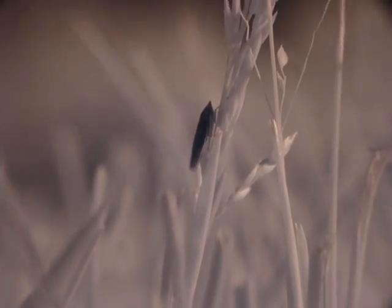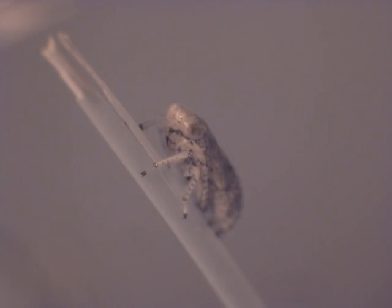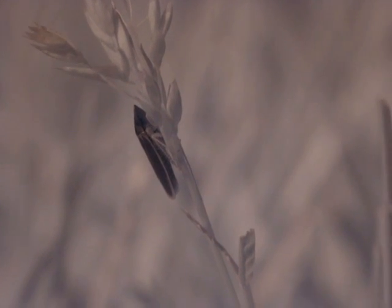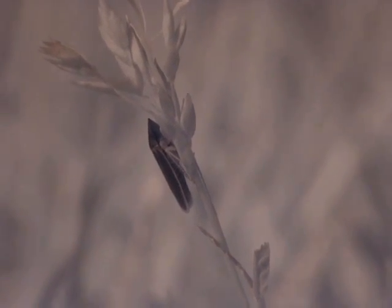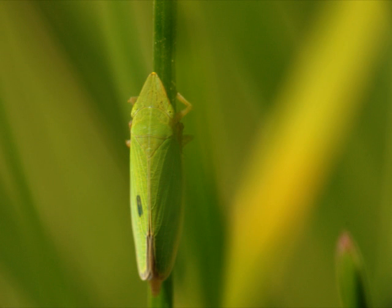Another thing I noticed while filming this is that although the adult leafhoppers are mostly opaque to infrared light, the immature leafhoppers look more like human skin does under infrared light. So from now on when I'm doing insect photography, I'm going to bring my infrared camera along just in case, to see which insects show up like normal coloration and which have this unusual high absorption rate for infrared light.